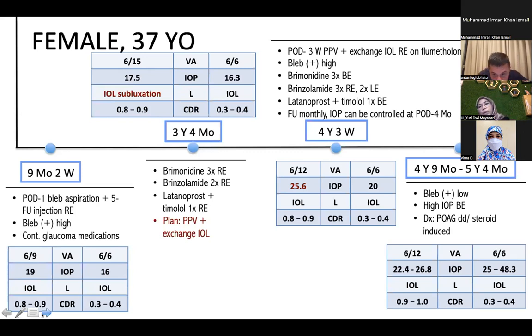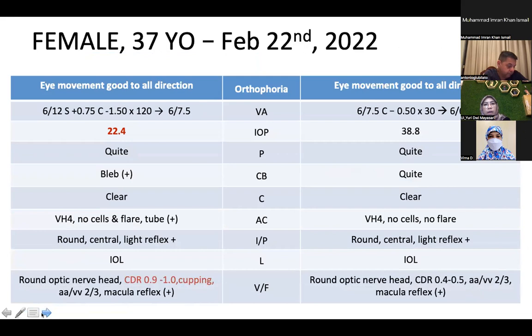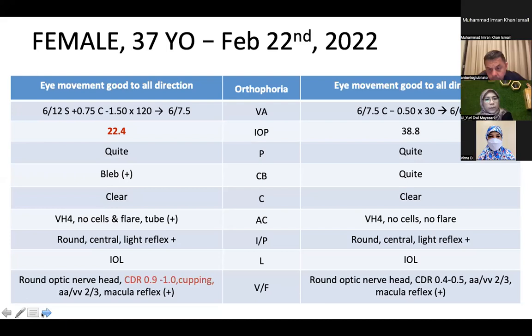We then diagnosed this patient with primary open-angle glaucoma with a differential diagnosis of steroid-induced glaucoma. In the last follow-up at our clinic on February 22, 2022, visual acuity of the right eye was 6/7.5 and the left eye was 6/6. IOP was uncontrolled in both eyes: right eye 22.4 mmHg, left eye 38.8 mmHg. The bleb was low on the right eye, anterior chamber of both eyes was deep, and IOL was in good position, but there was progression of the cup-to-disc ratio in both eyes.